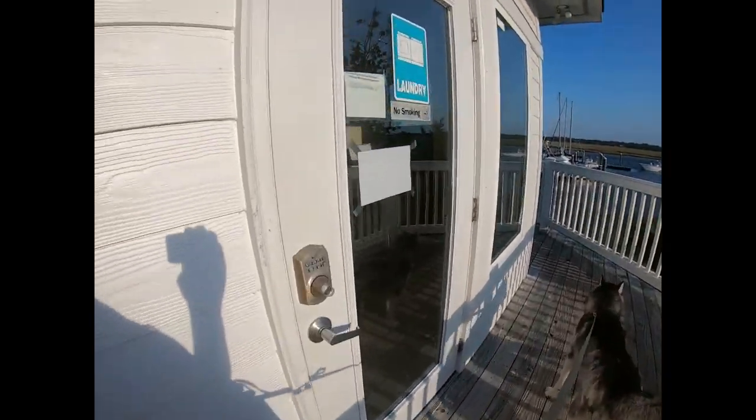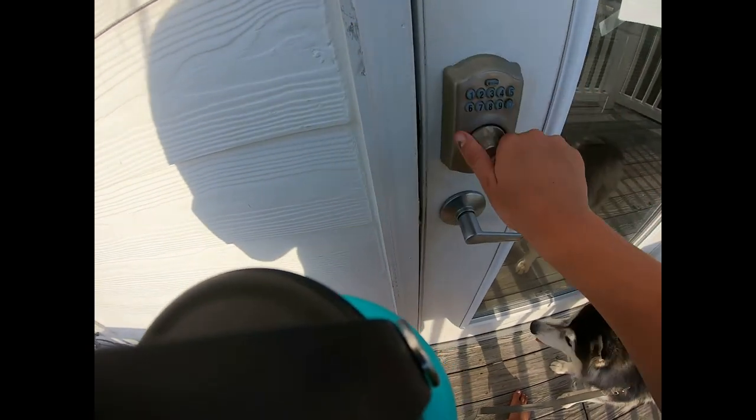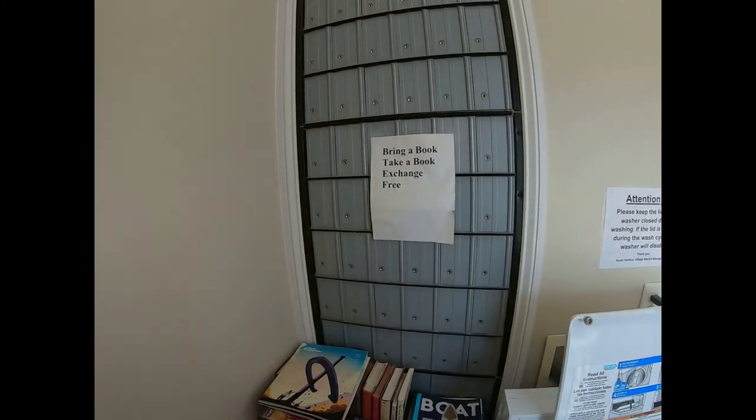We have bathrooms — if I want to use them, you just type in your code and you unlock it. And then we have laundry. This is also where I pick up my mail. There's a super cute book exchange — bring a book, take a book.